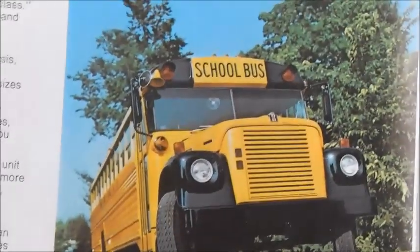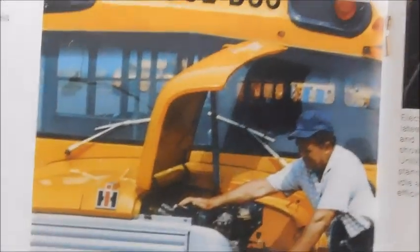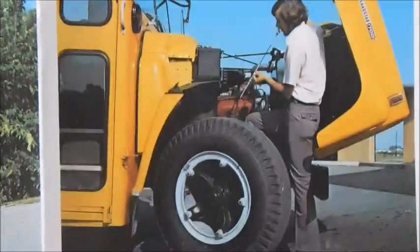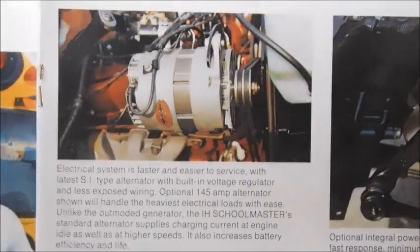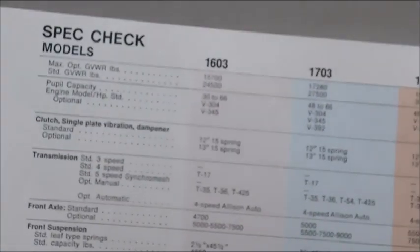On the next page, the heading is 'First in Safety and Reliability.' We've got a nice Lodestar — that's a really nice shot. There's a Lodestar Carpenter — that one's a Superior by the way. Got a Carpenter over here with the butterfly hood, and the fiberglass hood Lodestar with the Carpenter body. There are some parts of the engine shown and more text about the bus itself.